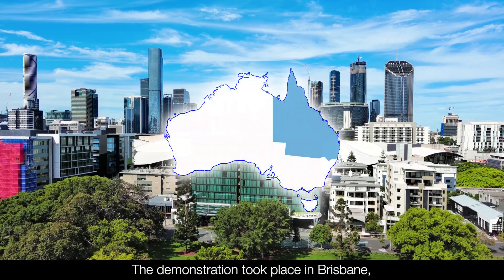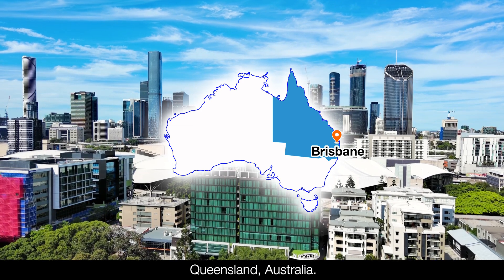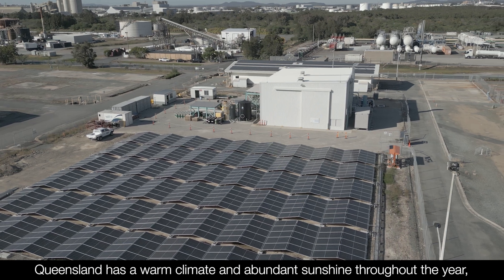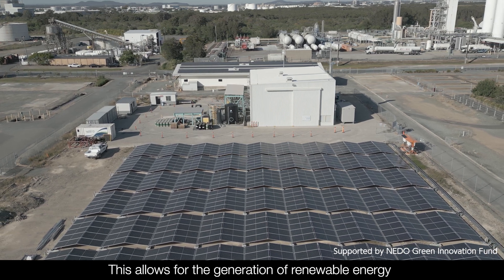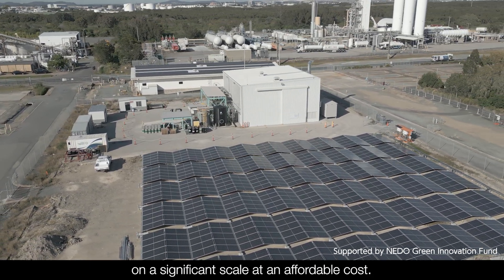The demonstration took place in Brisbane, Queensland, Australia. Queensland has a warm climate and abundant sunshine throughout the year, offering suitable conditions for solar power generation. This allows for the generation of renewable energy on a significant scale at an affordable cost.